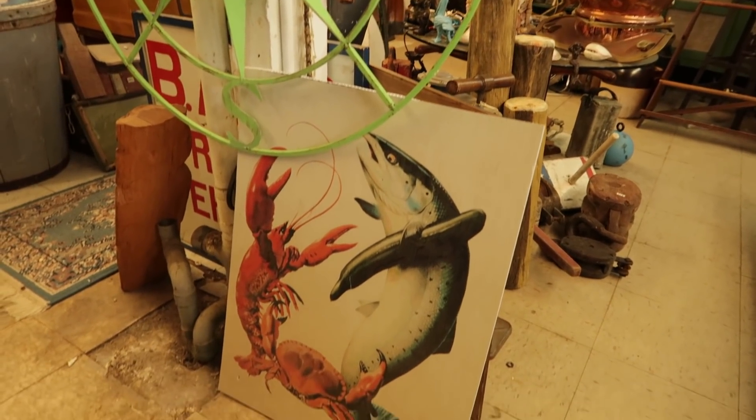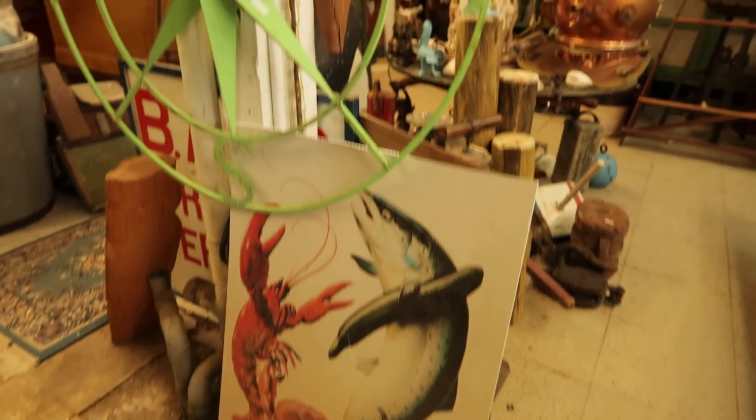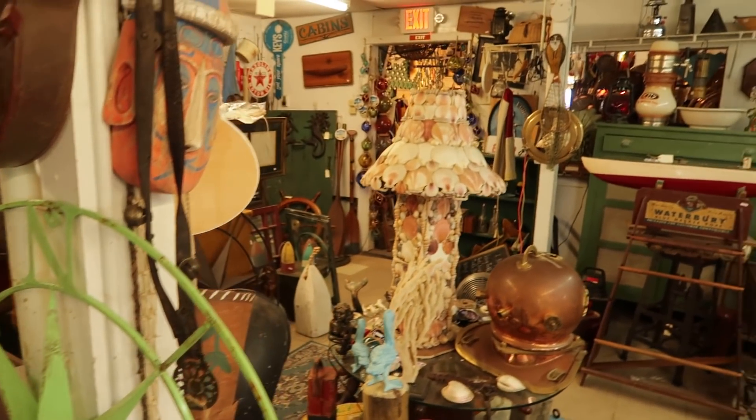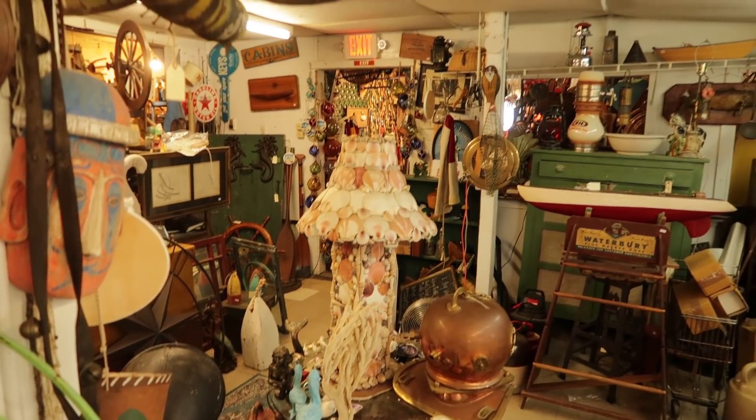And then funny things like this — this is probably from the forties. This is a fish that looks like it's having a fight with a courgette, or maybe a lobster. I don't know why the courgette is its weapon. And here's the other side of that amazing, really large seashell lamp.